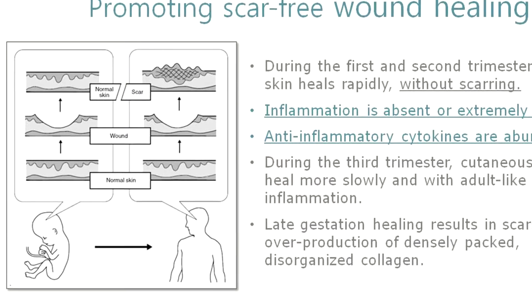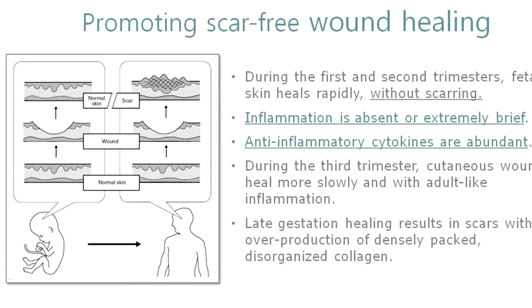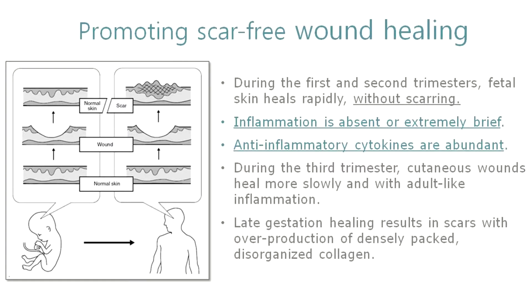We're actually trying to turn the clock back and get more like fetal wound healing. We've talked about fetal wound healing before — there are no scars and little or no inflammation. So we're trying to reduce inflammation, and that's why we selected the cells we grow. We're going to talk about the inflammatory patterns of cells and the anti-inflammatory pattern of our cell in another segment.